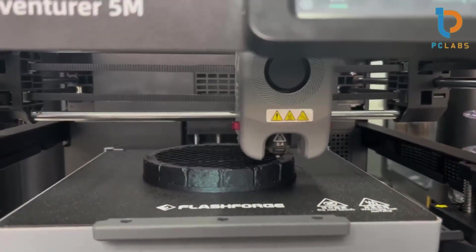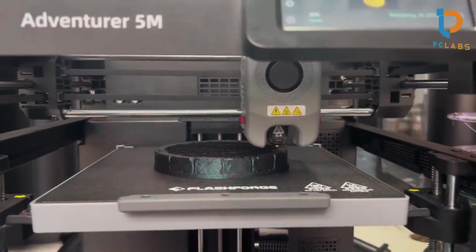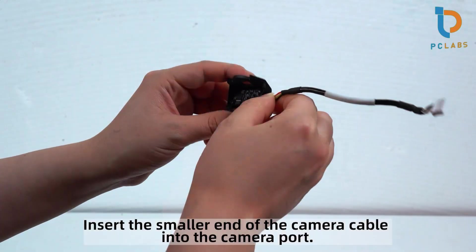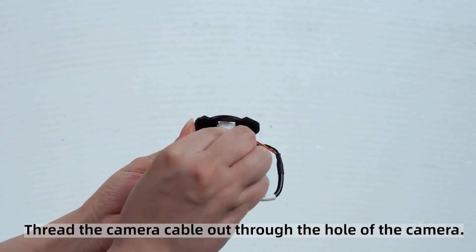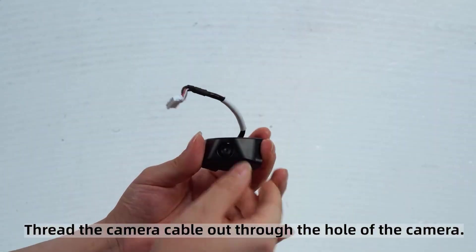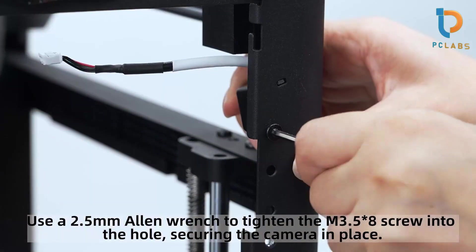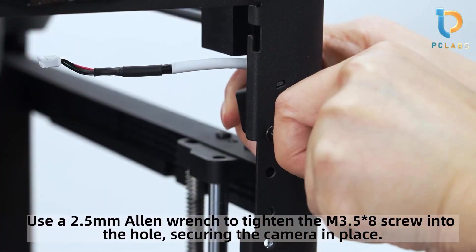The design of the Adventurer 5M is user-friendly and compact, making it suitable for home or office environments. Its fully enclosed build chamber not only enhances safety but also helps maintain a stable printing temperature, which is crucial for preventing warping. The print quality is impressive, with layer resolutions as fine as 0.1mm, allowing for intricate details. Usability is further enhanced by its intuitive touchscreen interface, making it easy to navigate settings and monitor print progress.